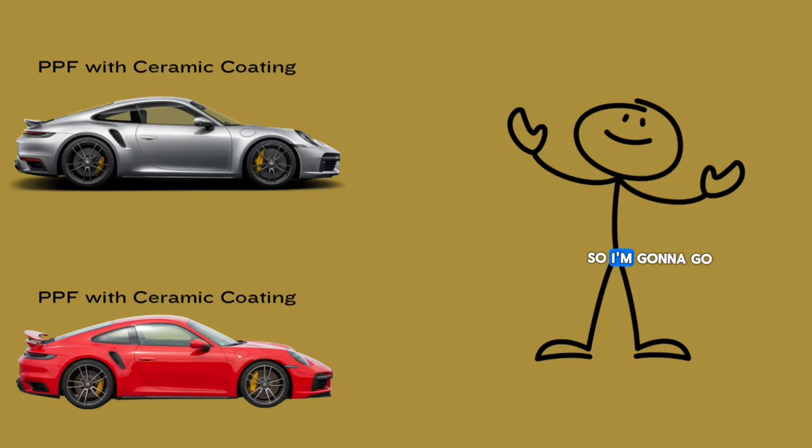Hey guys, Cal with Blacklisted. I'm going to use this little animation that I created to show you what's better: a car that's just ceramic coated, or a car that has PPF with ceramic coating.